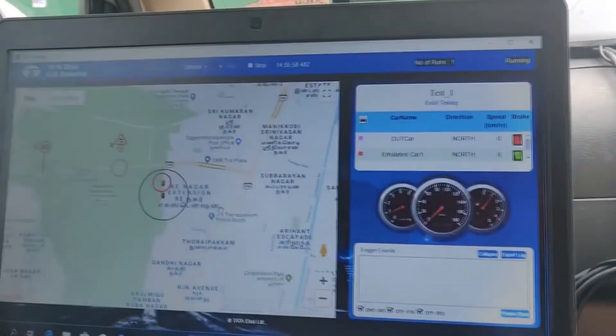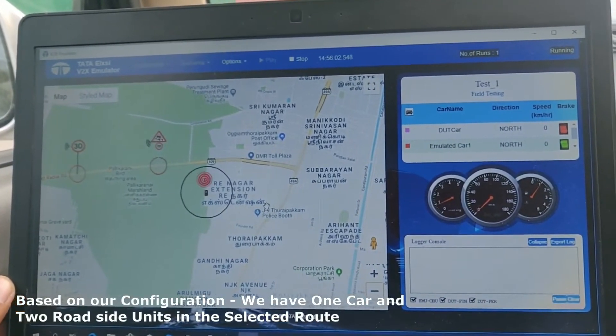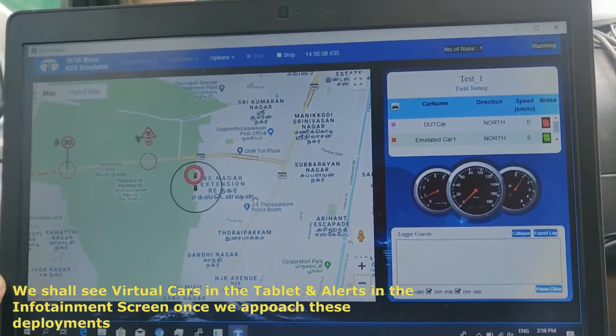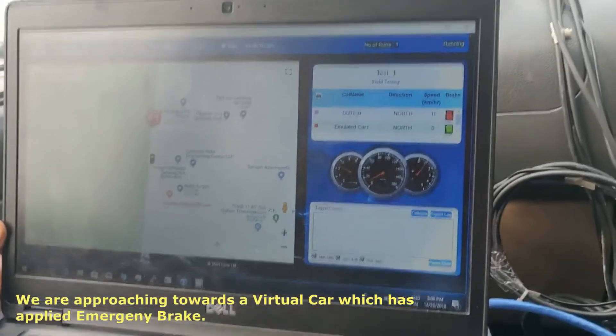Based on the configuration which we did earlier, there is a single virtual car and two roadside deployments along the route on which we are going to perform V2X field testing. We shall see the corresponding AR-generated images and alerts once we go near these deployments.